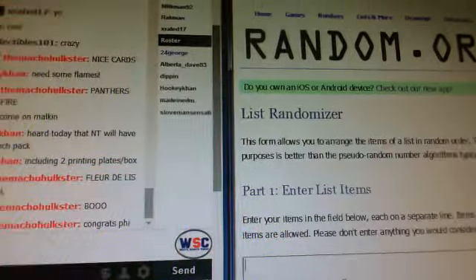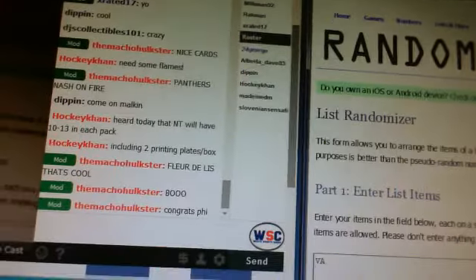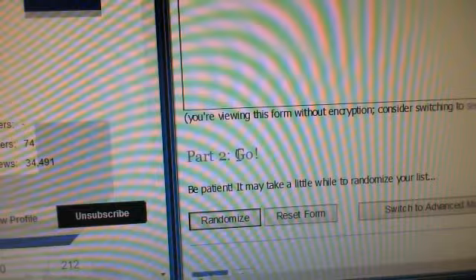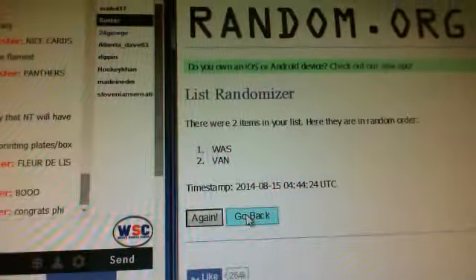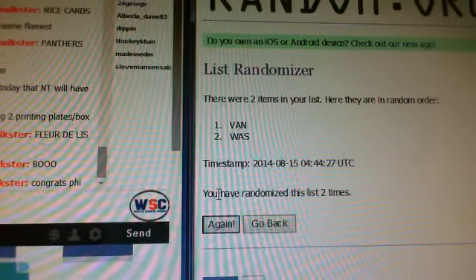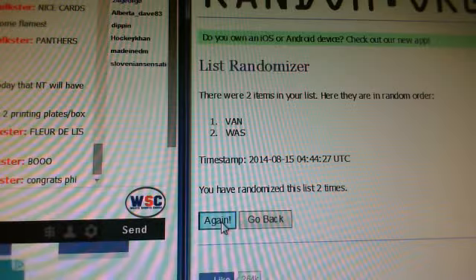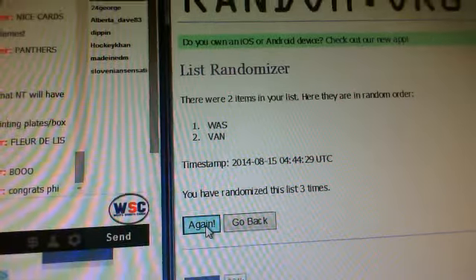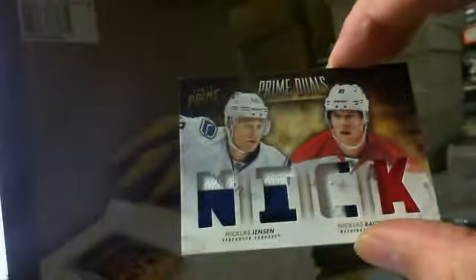And last one — we've got the Vancouver and Washington one. After three randoms, it goes to Washington. That's for the nice 17 of 25 — the patch for the Canucks. Okay guys, that's it for break 269.